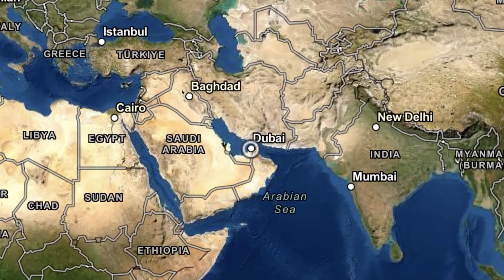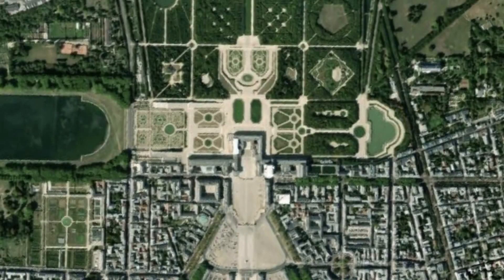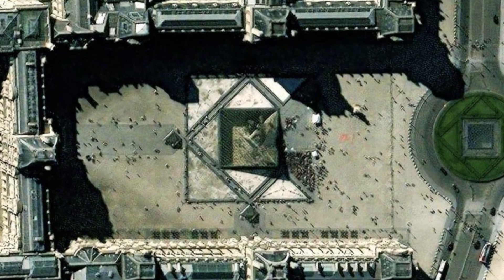In Dubai, being rich is kind of its own art form. This luxury housing development looks like a palm tree when you look at it from your private jet. Speaking of very large art and money, the Versailles Gardens are a very large and very green piece of art. Also, the Louvre, which contains a lot of small and medium-sized art, is itself a very large piece of art.